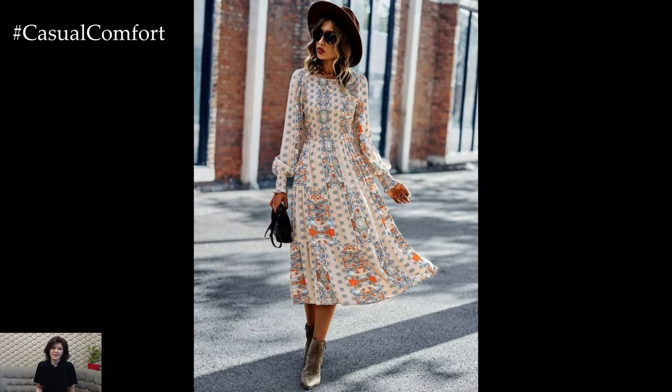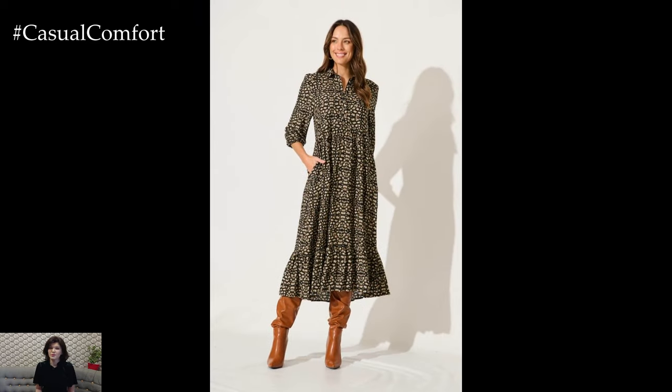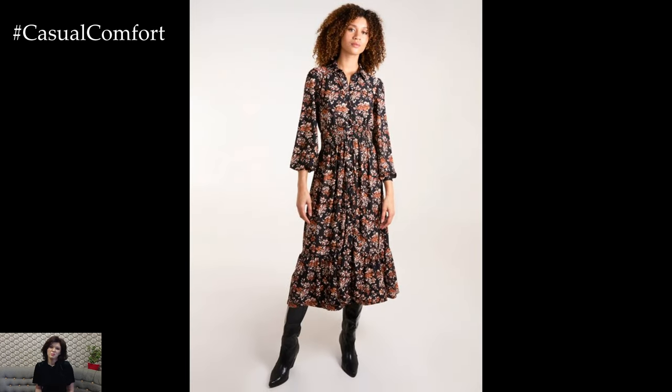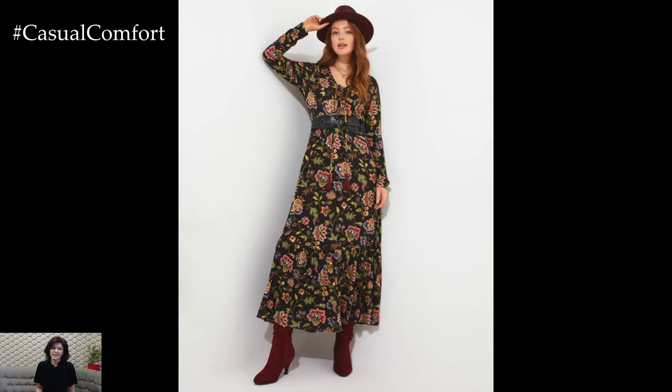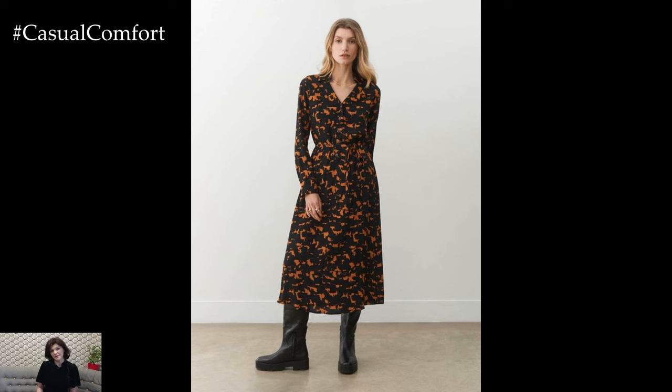Now, let's talk about how to accessorize your floral dress for early autumn. Accessories can make or break an outfit, and with floral prints, it's all about balance. A simple leather belt can cinch the waist and add definition to your silhouette, while a statement necklace or earrings can draw attention to your face. When it comes to bags, a crossbody in a neutral tone or a small structured handbag in a complementary color will keep the focus on the dress.